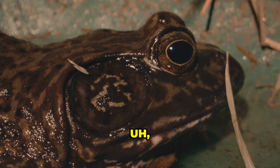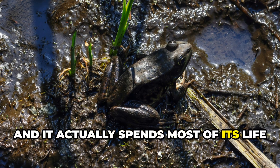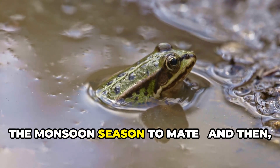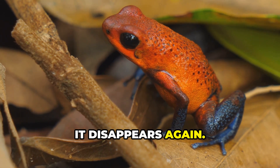The Indian purple frog has a really bloated body and a tiny face, and it actually spends most of its life hidden underground. It only comes up to the surface during the monsoon season to mate — and then, just like that, it disappears again.